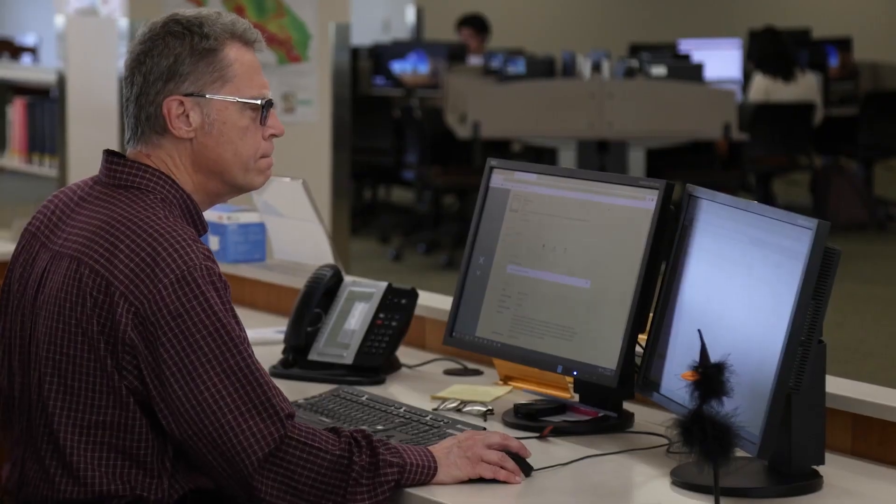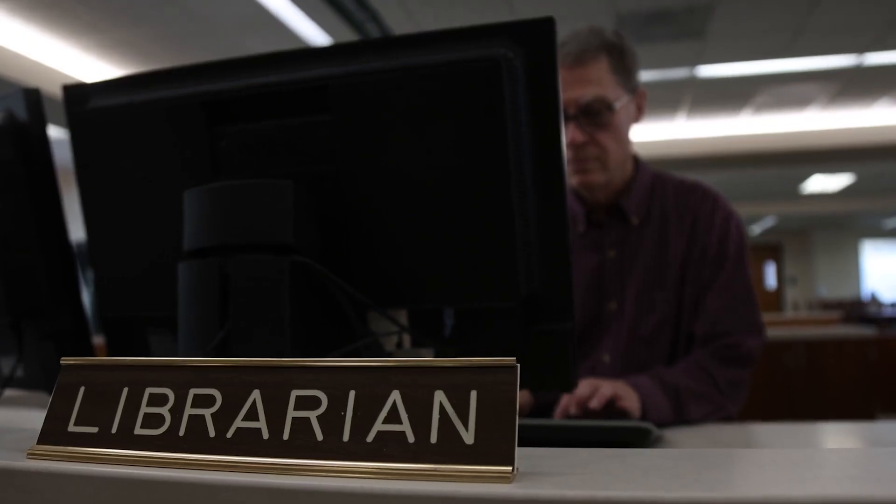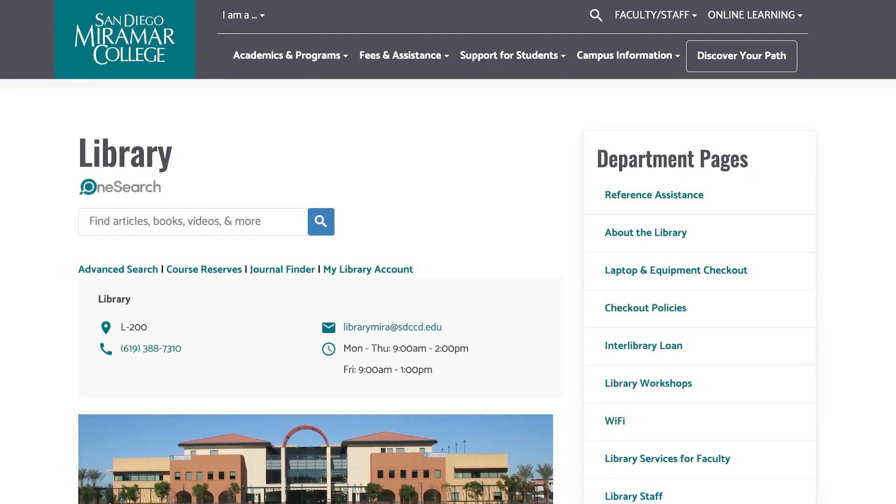My first job working in the library was as a retro conversion cataloger. My job was to take the information that was printed on little catalog cards and transfer that information into a computer, so that instead of going to a card catalog you could actually look it up on a computer.